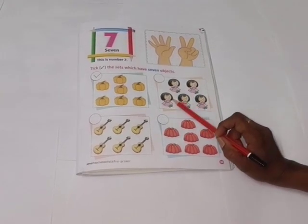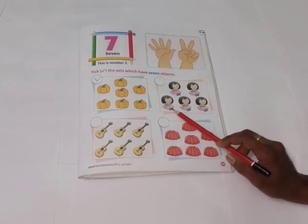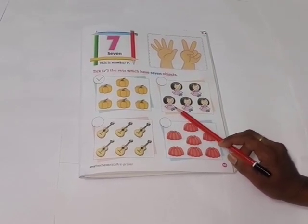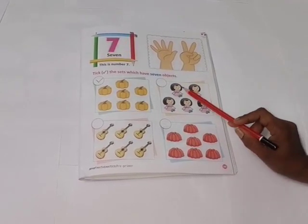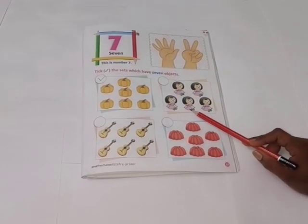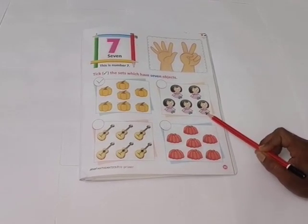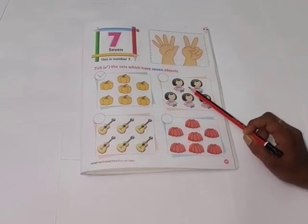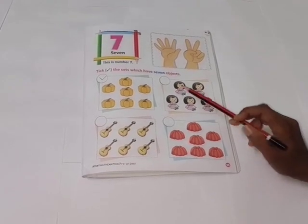What is this? Yes, very good. These are dolls. Let's count. One, two, three, four, five. No, this is not seven dolls. So you don't tick here.